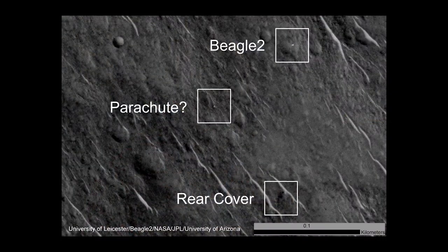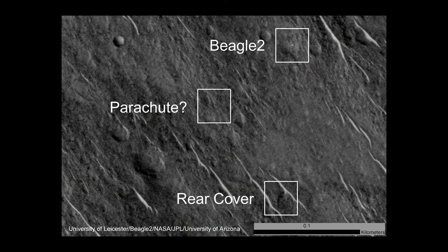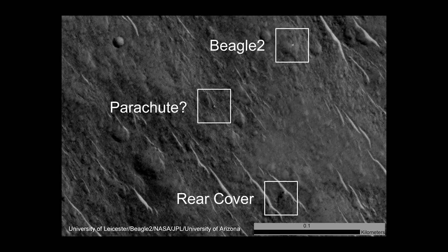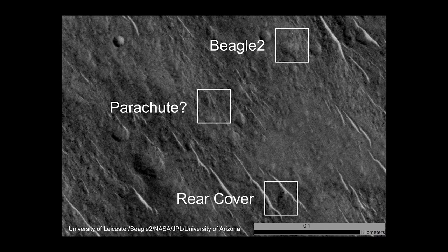Why do we think it's Beagle 2? Because we have a number of images now — three taken over a number of years. In between those images, the sun angle changes, and you get different glints off that target as that sun angle changes. Those glints show that you've got a flat metallic surface, and it's exactly the right size.